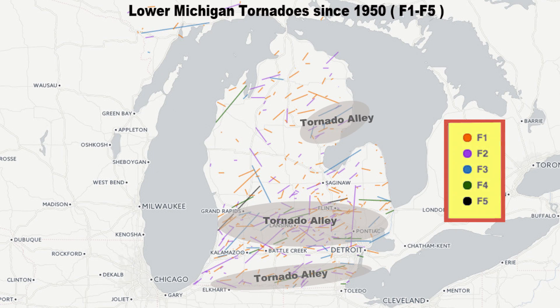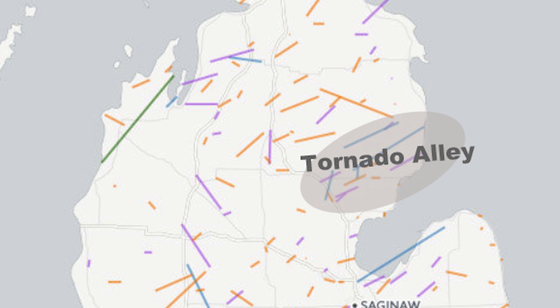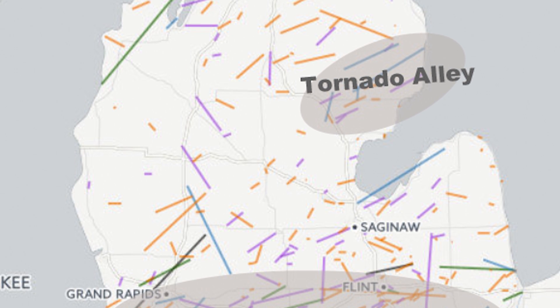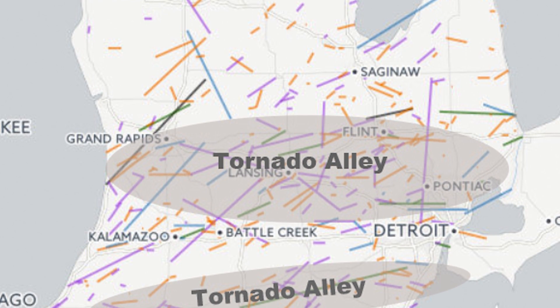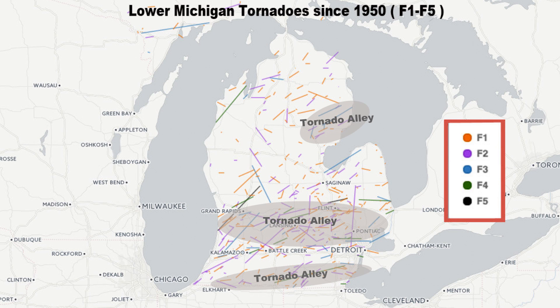Notice the coloring — that's the EF rating, or the strength of each tornado. Some of those have been F4 and F5s, and it also shows the path of the tornadoes, all probably based on the shape of Michigan and how it interacts with the Great Lakes. So if you live in Alpena, or if you live in Flint and Grand Rapids, or the far southern part of Michigan — guess what? You live in Michigan's tornado alleys.